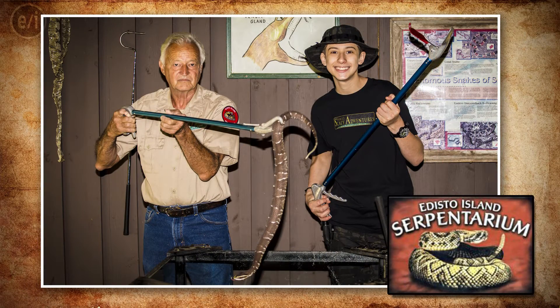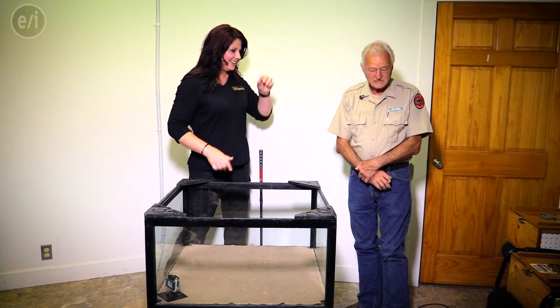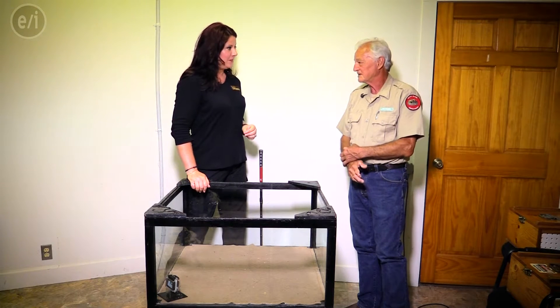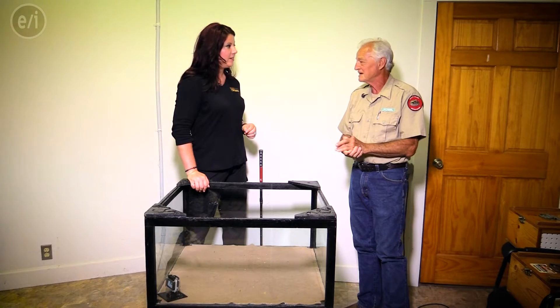We're in a back room where we're going to see some really cool snakes. What do we have today, Hayward? Well, we have three kinds of rattlesnakes that are found right here in South Carolina: the pygmy rattlesnake, the cane break, and the diamondback.